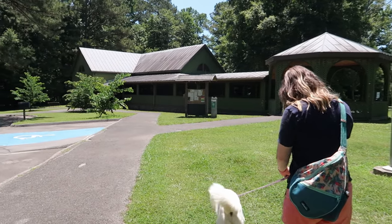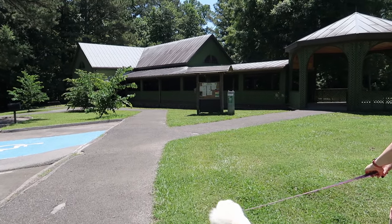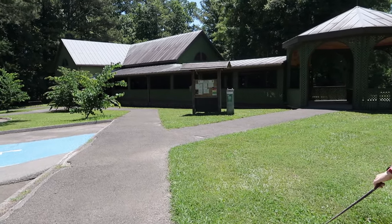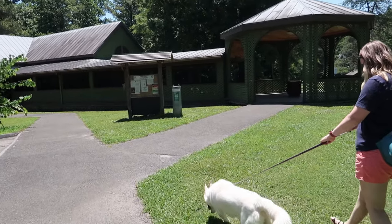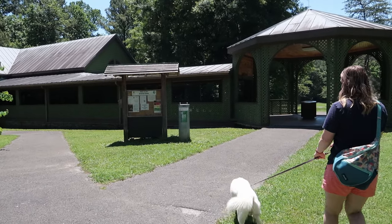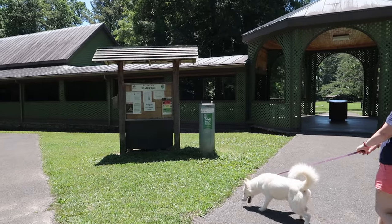Alright, we are at Red Clay State Park here today and we're going to go down the path. There's some old cabins, some really cool things to look at — just going to show you guys what is in this area. I know we said we're done with the nature vlogs for a little while, but I completely forgot about this. Such a cool area.